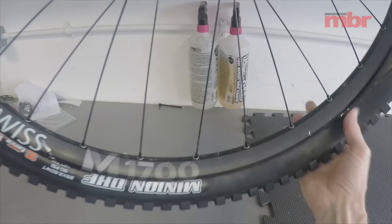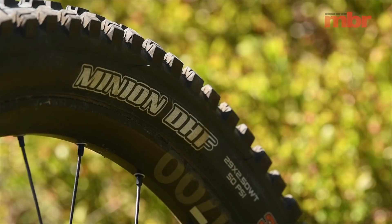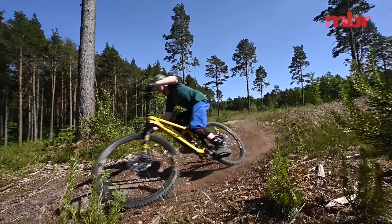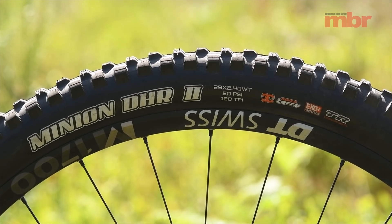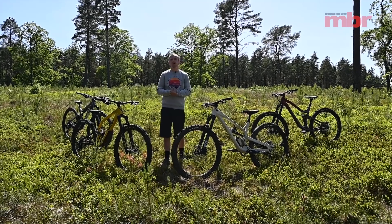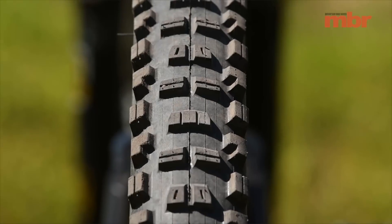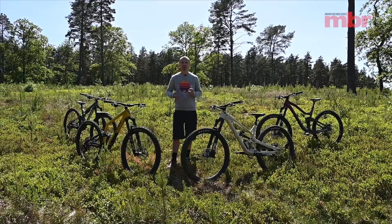We've returned all of these bikes back to their original spec, but for the test we chose to run a Maxxis Minion DHF 2.5 up front for its blend of cornering grip and rolling speed. On the back we chose to run the Maxxis Minion DHR2 for its climbing and braking traction. Because modern trail bikes are so capable, we chose to run the Exo Plus casing for extra puncture protection and an intermediate 3C Max Terra compound for its blend of speed and grip.